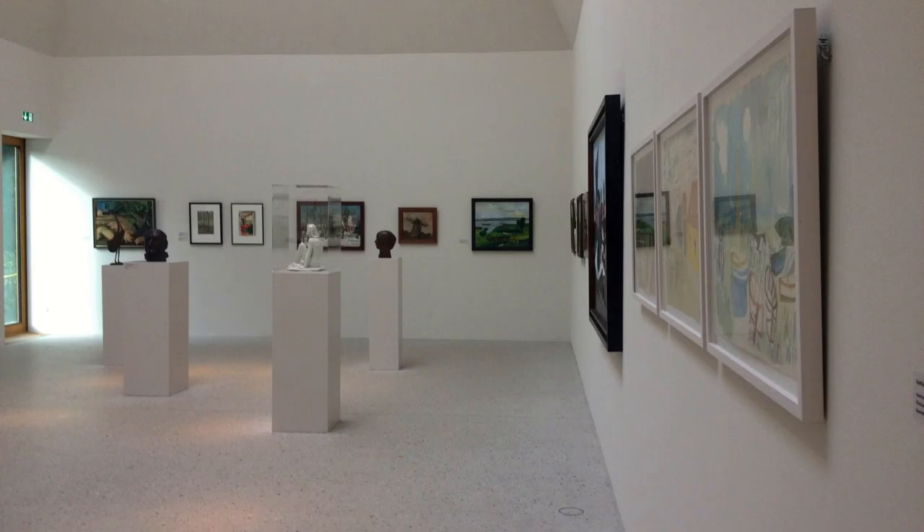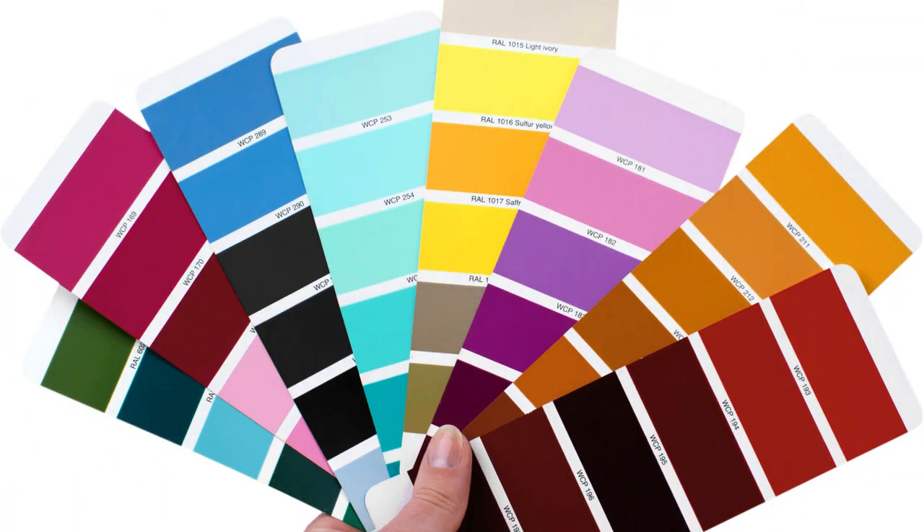In this video, we'll crack the code of neutral photography, exploring their versatility, emotional impact, and practical tips to harness their power. The chameleon palette — shades without shouting. Neutrals aren't just black, white, and gray, though those classics pack a punch.